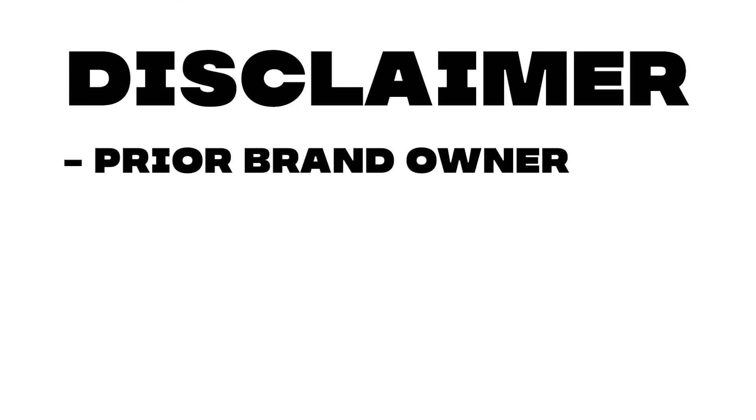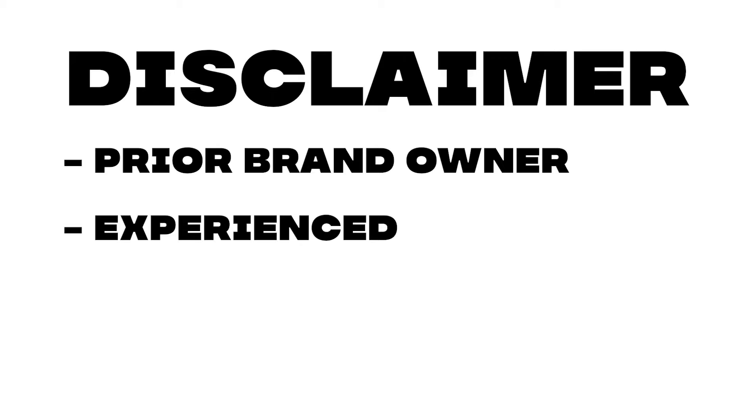Quick disclaimer: I own several other brands prior to the creation of this brand and have a lot of experience in the e-com space.